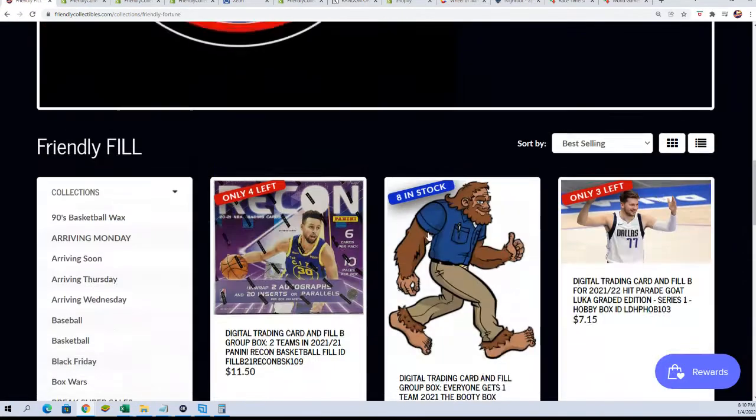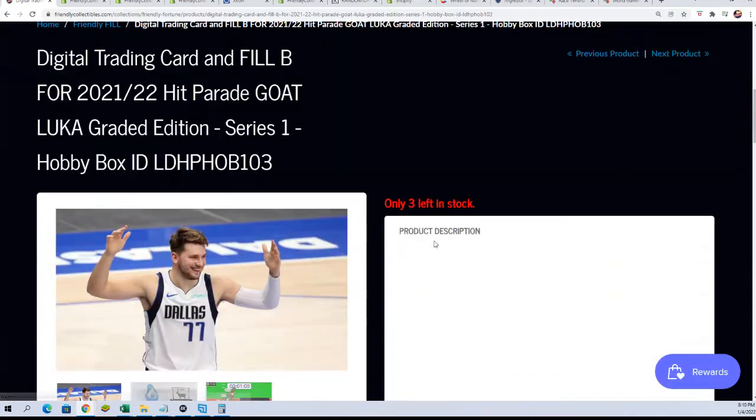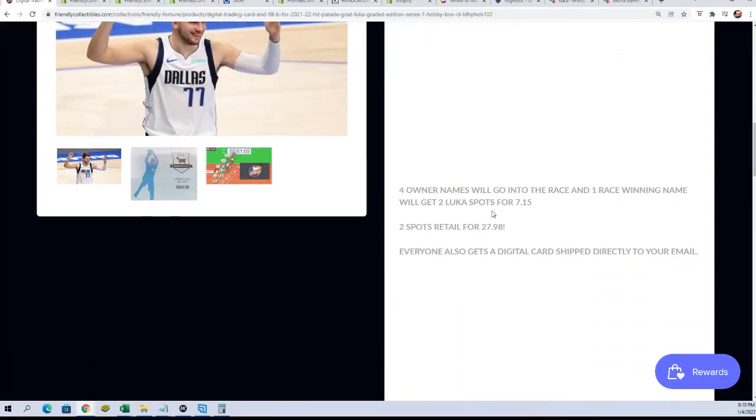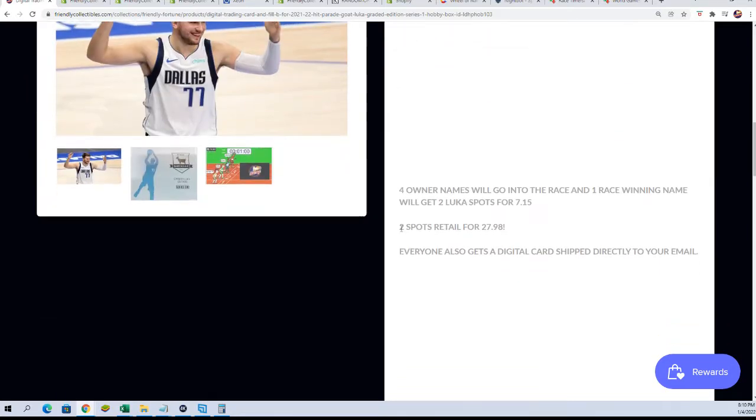We have a winner who's going to get a spot in the break for $7.15 right now. This is the new filler that's available where you can win two spots for $7.15. There are four owner names that will go into the race, and the winning name will get two spots for $7.15.